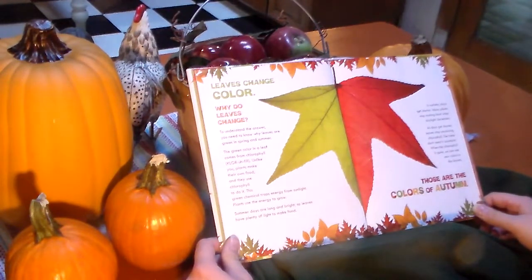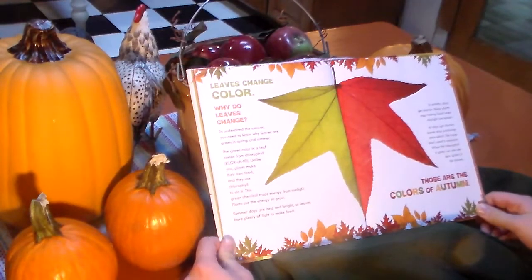Summer days are long and bright, so leaves have plenty of light to make food. In autumn, days get shorter. Many plants stop making food when daylight decreases. As days get shorter, leaves stop producing chlorophyll. The trees don't need any more. When the chlorophyll is gone, we can see new colors in the leaves. Those are the colors of autumn.